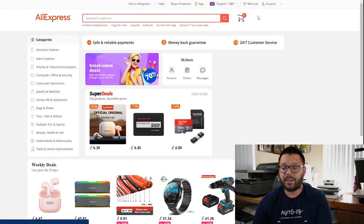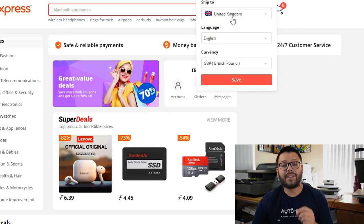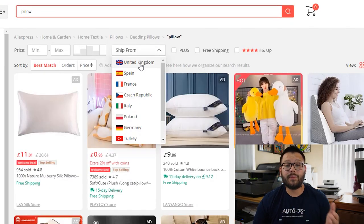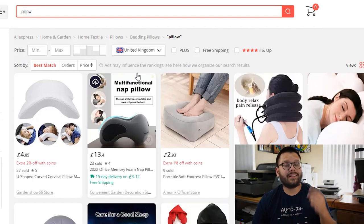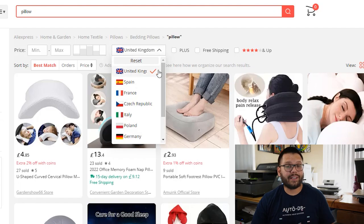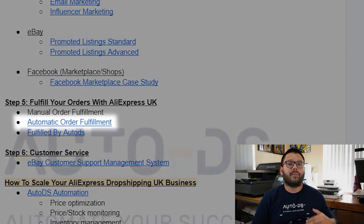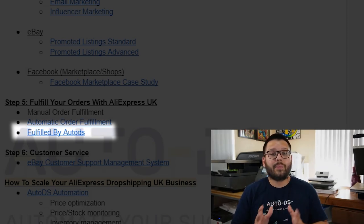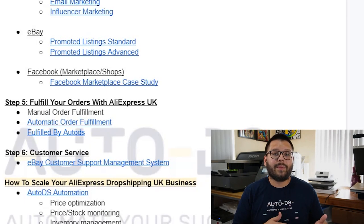We also have the option to automate our order fulfillment process from AliExpress UK. First, head to the AliExpress website and make sure that the ship-to location shows United Kingdom. Set the ship-from to United Kingdom as well, so you get the quickest shipping possible. Note that certain websites like Walmart UK and Amazon UK unfortunately aren't supported for automated fulfillment, but you can automate your AliExpress orders. You have two options: automatic order fulfillment, where AutoDS places the order using your own buyer accounts; and Fulfilled by AutoDS, where AutoDS places the order using its own buyer accounts with a preloaded balance that you load as needed.